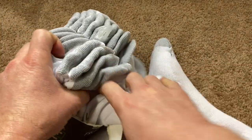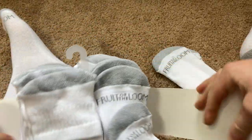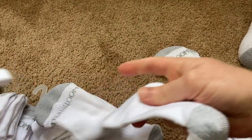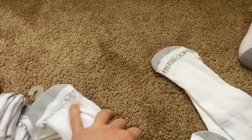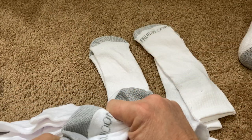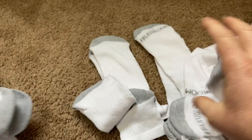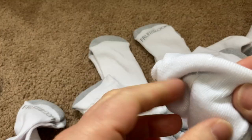Let's just take them all out and lay them out to be really sure. These are really, really packaged tightly together. Tons of socks. Looks like they're held together by these little plastic things.